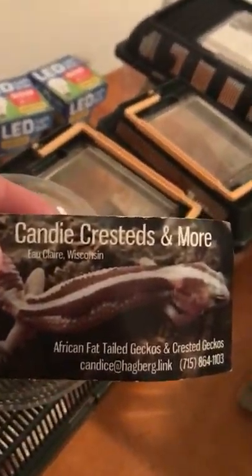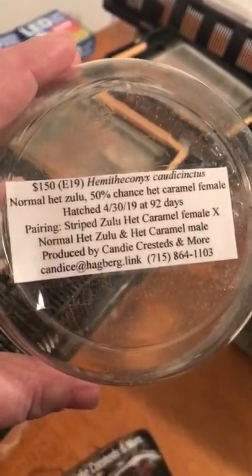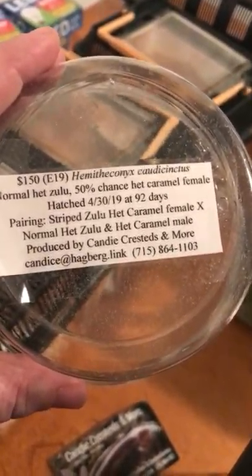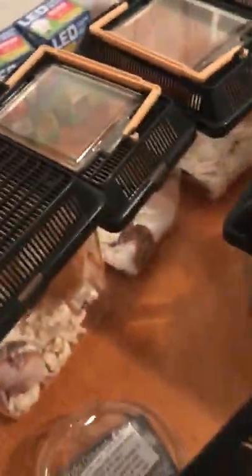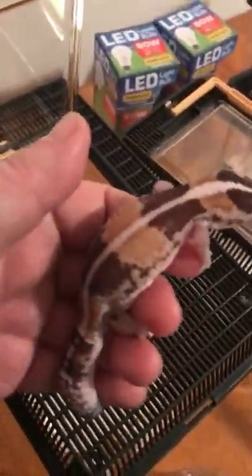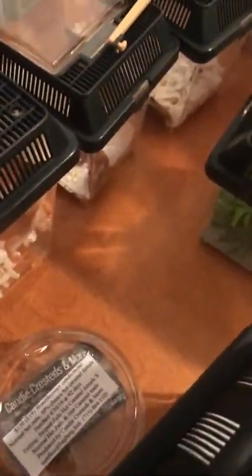I got a fat tail gecko from Candy Crested and More. She's a normal that had Zulu, 50% het caramel, paired from a straight Zulu at caramel female — normal het Zulu. I like the Zulu color, so I'm hoping to breed her around 2021 since she looks about six months old now. I like the stripes on her back and the bold coloring, and she's got a nice temperament.